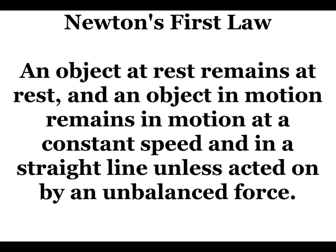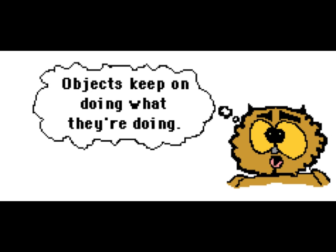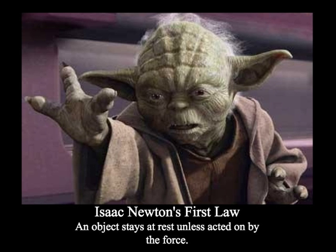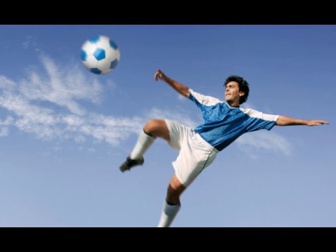What does that even mean? Well, basically, objects keep doing what they're doing. If something is stationary, like this fruit here, it will remain at rest until something moves it. An object at rest remains at rest. When this soccer ball here gets kicked, it will continue moving at a constant speed and in a straight line, unless an unbalanced force like air resistance or gravity acts on it. Only then will the ball descend towards the ground.